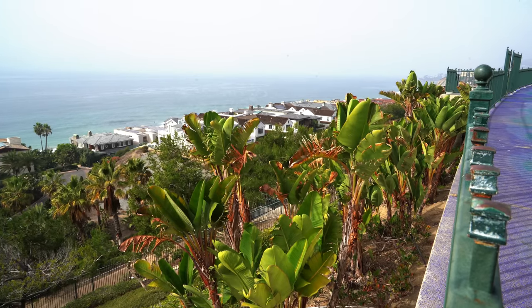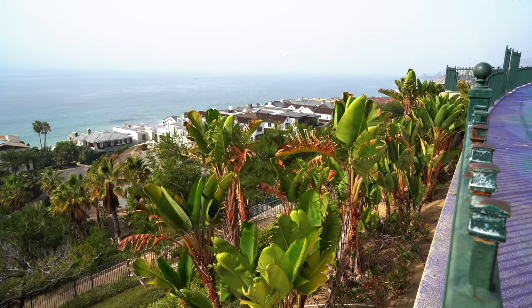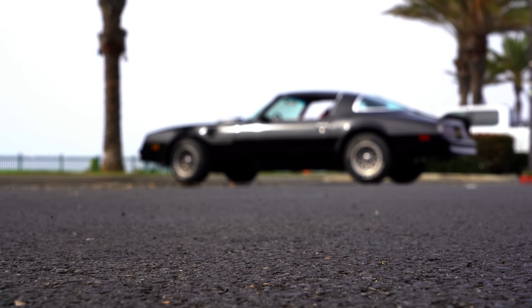I'm taking her out for a drive, and you might appreciate the sound. I've been playing around with the carburetor, tuning it and whatnot. It's such a beautiful day today. So here we are at a place called Dana Point. I think this is Strands Beach or something along those lines.